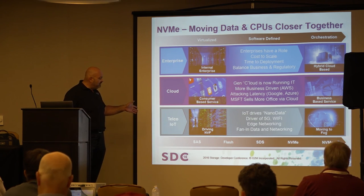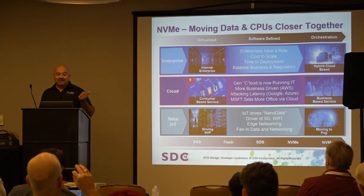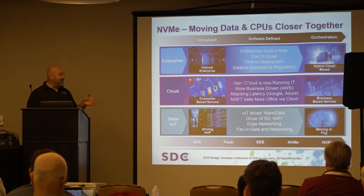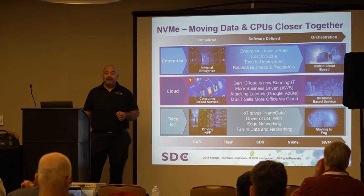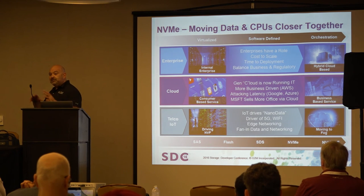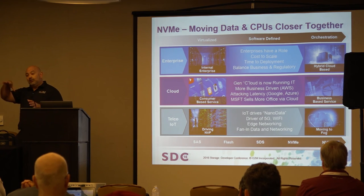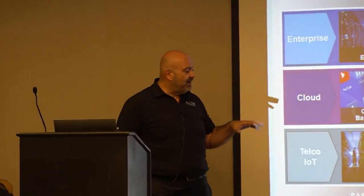In the telco and IoT space, you're seeing NFV come in — virtualization for telco in 2016 is essentially what virtualization was in 2010. One term we coined for IoT is 'nano data': lots of data volume generated by small devices, sorted at the edge, with the vast majority thrown away and only metadata and anomalies loaded into the cloud. Then you've got changes in Wi-Fi, 5G, big fan-in networking, and edge networking — all driving the need for lower latency as a commodity.